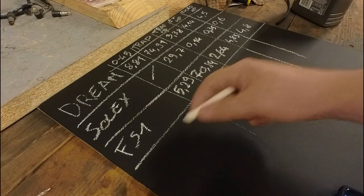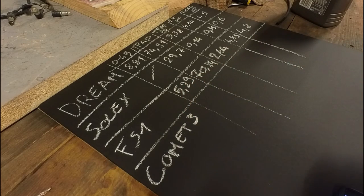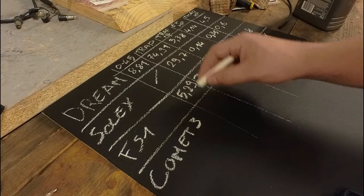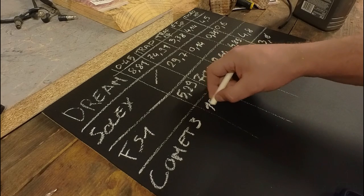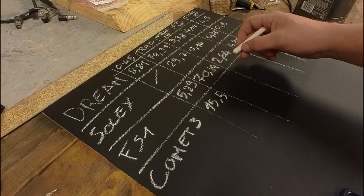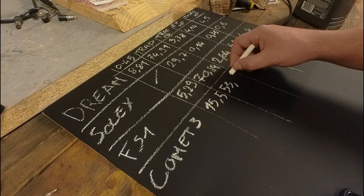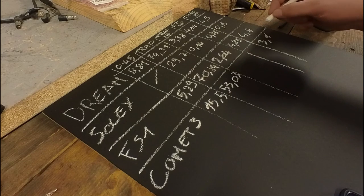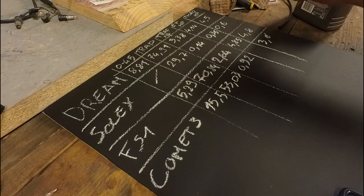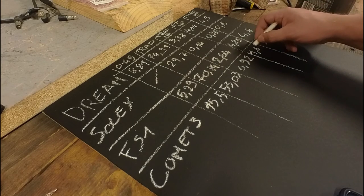So we have Comet 3. We have a theoretical horsepower of 3.6. It did 0 to 45 in 15.5 seconds, with a trap speed of 53.03. That gives us a trap speed horsepower of 0.92, which is actually pretty low and strange, and then an elapsed time horsepower of 1.69.